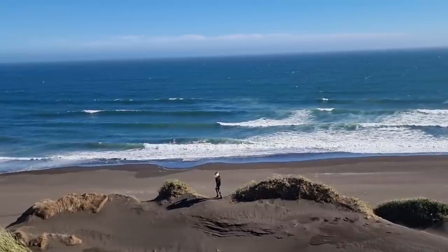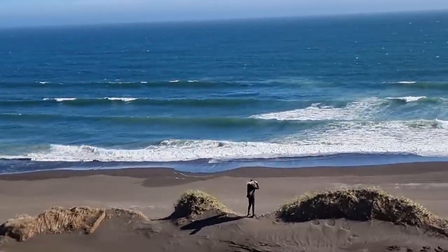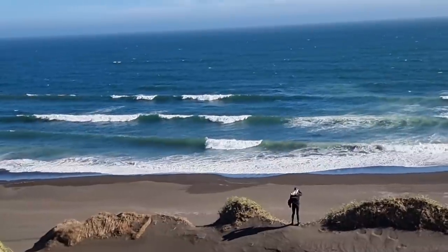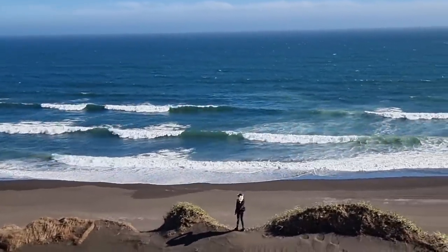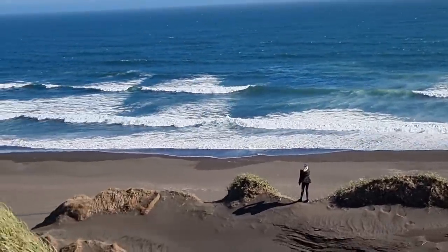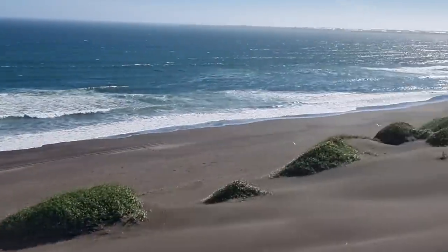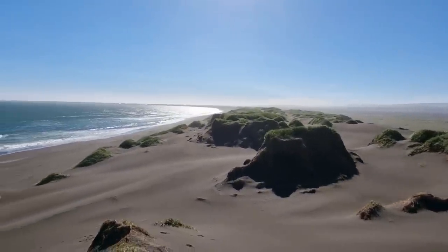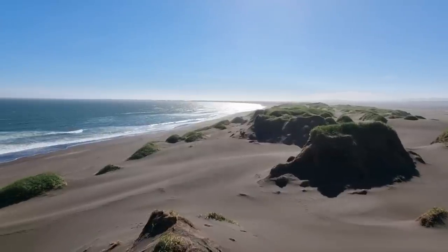Look at the ocean, at the colors of the waves. Greetings from Iceland — all the best to you, be well.